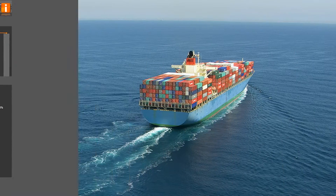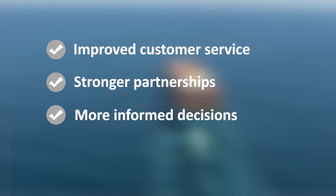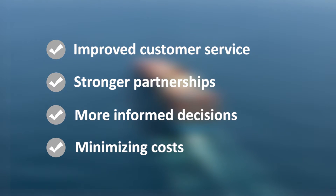The benefits of this important decision tool include improved customer service for more reliable shipment planning, stronger partnerships with the ocean shipping parties on which you depend, more informed decisions based on data showing response time performance, and minimizing costs due to missed or late shipments.